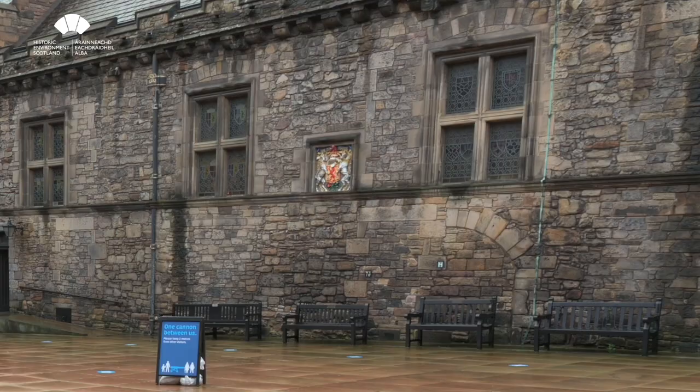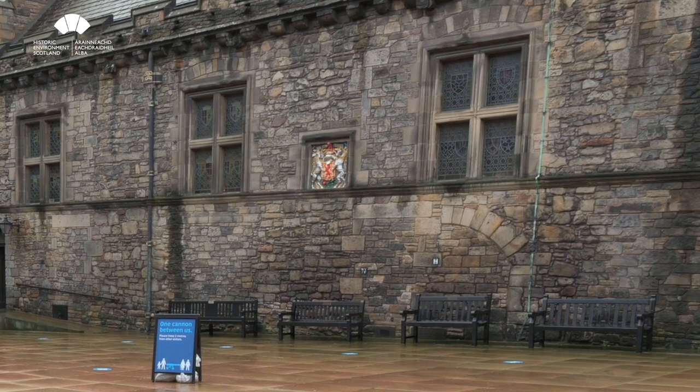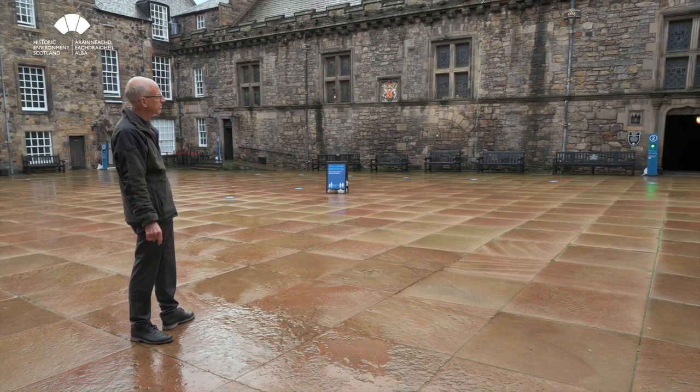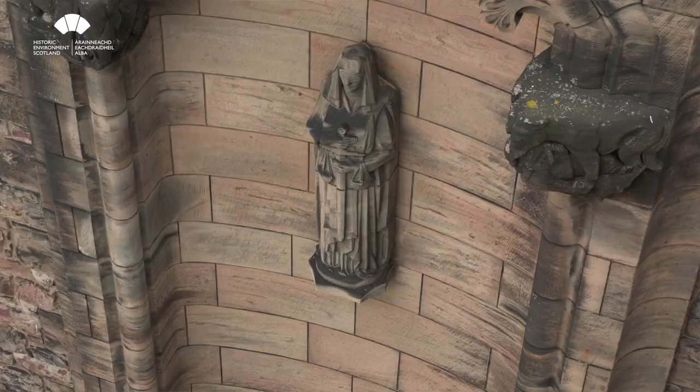In the centre of the Great Hall facade you can see the remains of a large doorway, and we think this was put in at the time of Oliver Cromwell when he first converted the building into barracks, building internal floors which would have changed the character of the building completely. At that time dormant windows were also added.